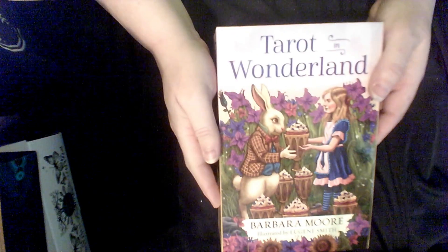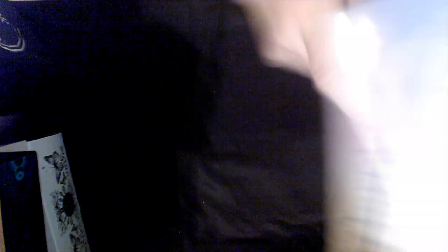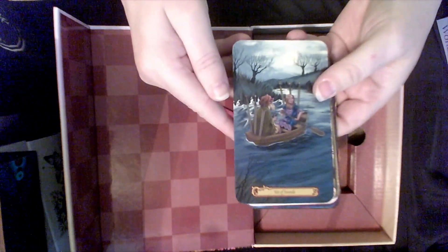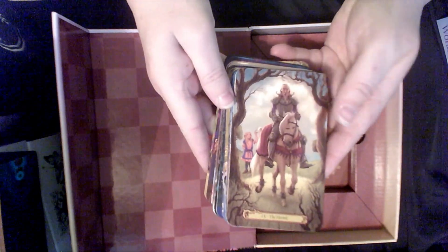Tarot of Wonderland — this is just so beautifully done. These are the backs; here are some of the cards. Definitely keeping this. And some of these I need to get a nice bag for after I finish with these ones.